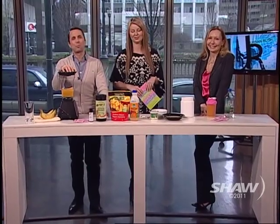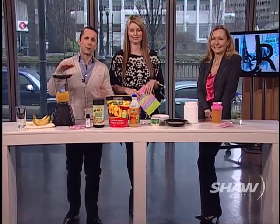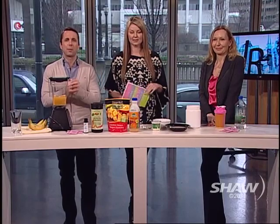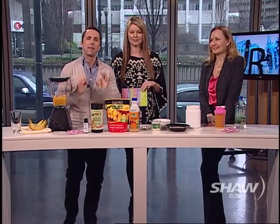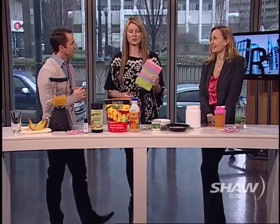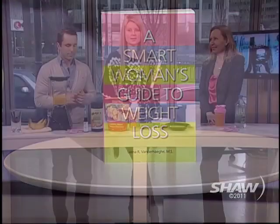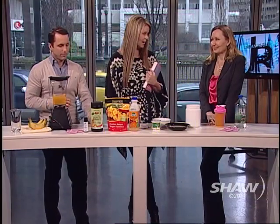Hello everyone, welcome back to the show. Proper nutrition and making sure you're getting everything you need, and also weight loss — all these things can be very complicated issues, but our next guest makes them far more manageable. There's a book out right now called 'A Smart Woman's Guide to Weight Loss.' We are joined now by nutritional medicine expert Lorna Vanderhaeghe.